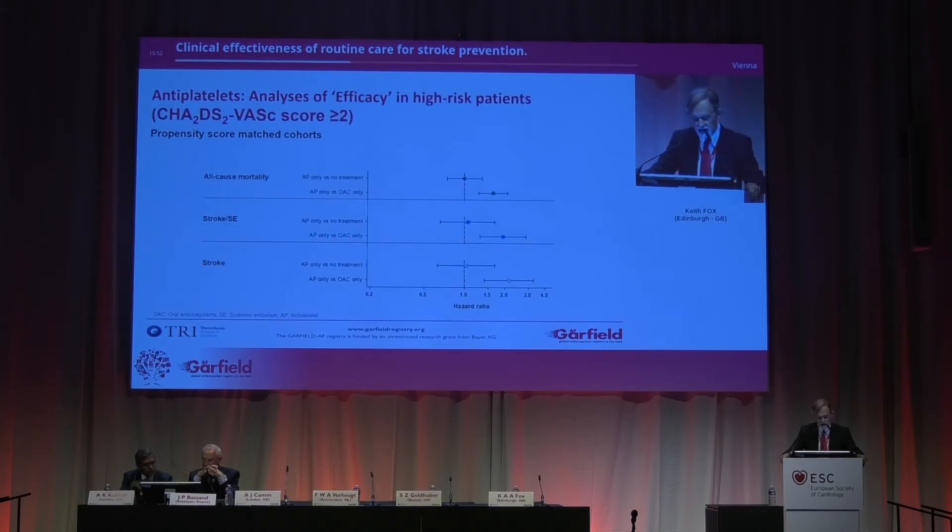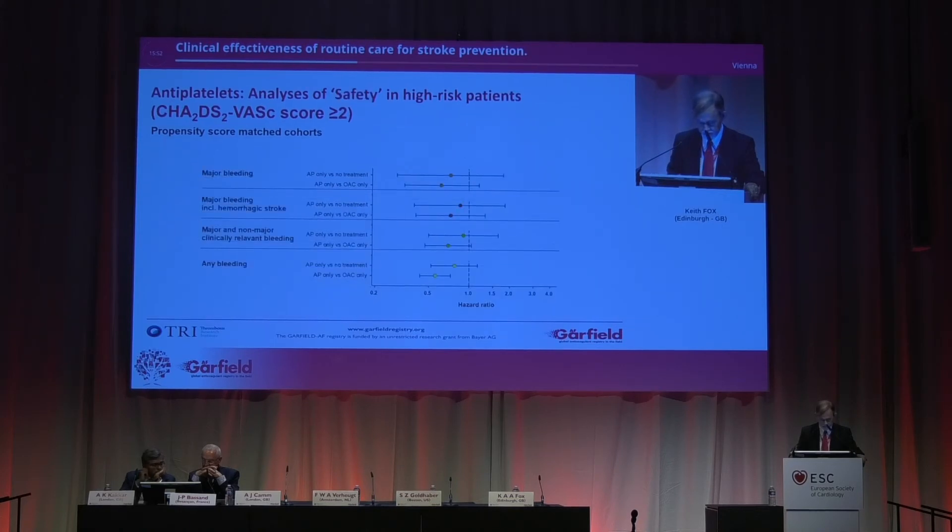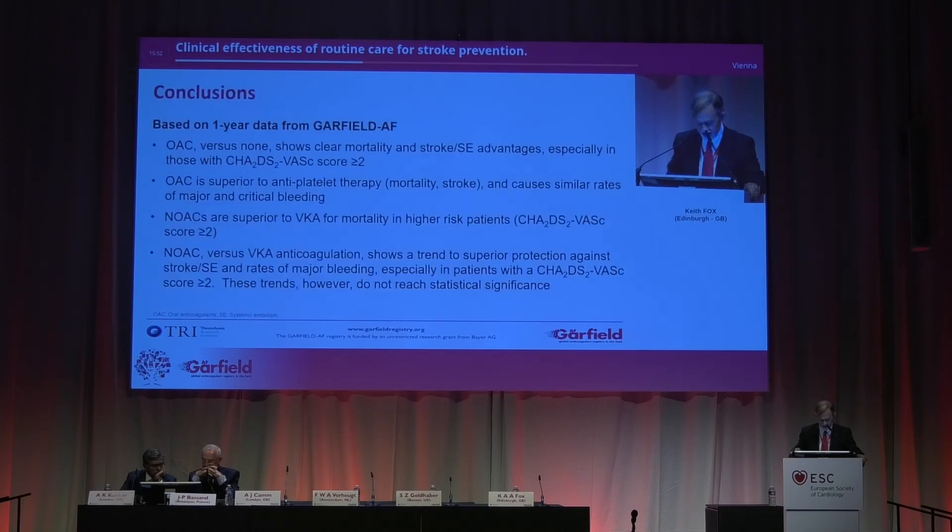Looking at efficacy in the high-risk patients for anti-platelets: aspirin versus oral antagonists — the oral anticoagulant is more effective for stroke systemic embolism and for stroke alone. For safety, there is a trend showing aspirin-treated patients tend to have lower bleeding, and this is significant for the comparison of aspirin versus oral antagonist.